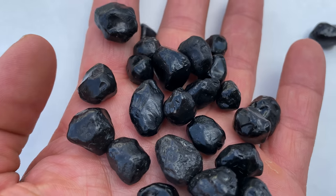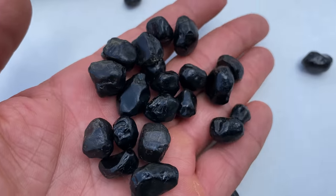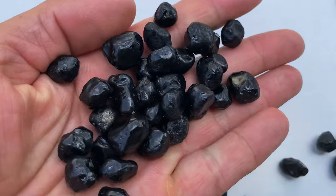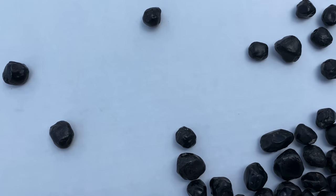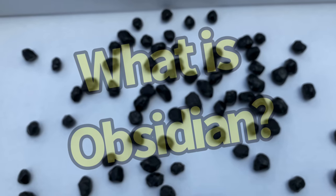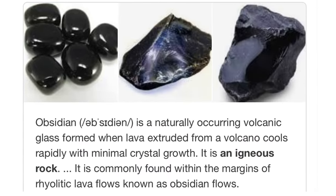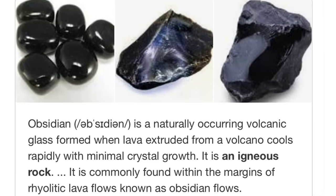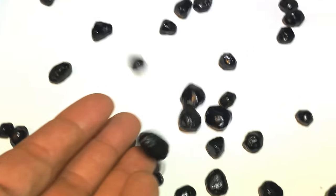Ended up collecting more of the smaller ones — they seem to have a little bit more shine. You really want to come out and check this place out. They're super fun to find all over the place. These are so cool — they're like glass marbles. But what is obsidian? Obsidian is a naturally occurring volcanic glass formed when lava extruded from a volcano cooled rapidly with minimal crystal growth. It's an igneous rock.